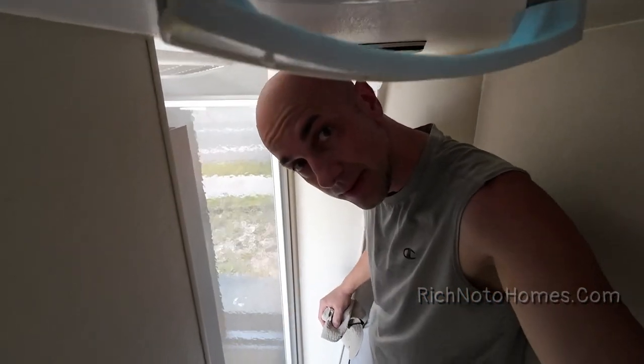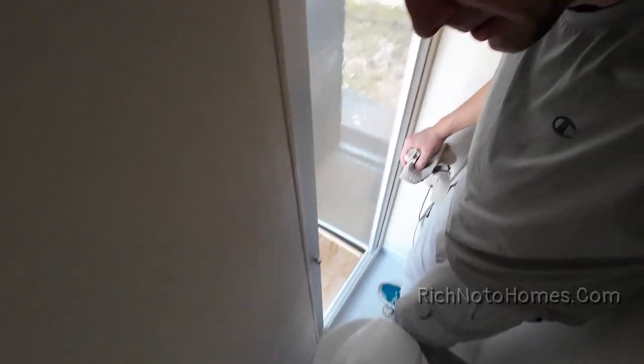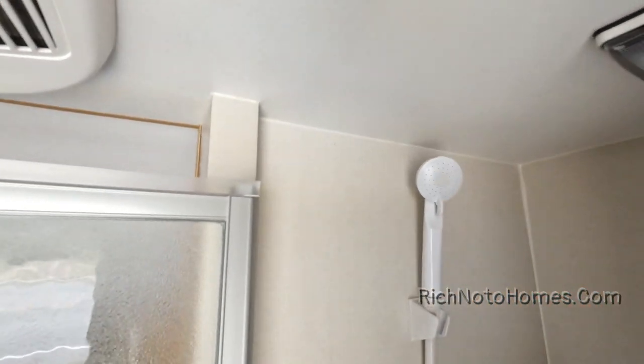A little bit slouched, and I could stand underneath this without feeling like I'm scrunching. So as far as taking a shower in here, you can sit on the toilet, grab this wand, and just try to get clean. It's nice because it's better than not having anything, in my opinion.